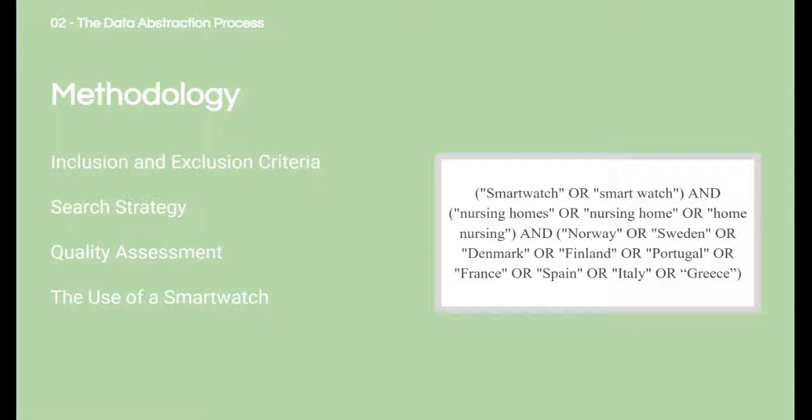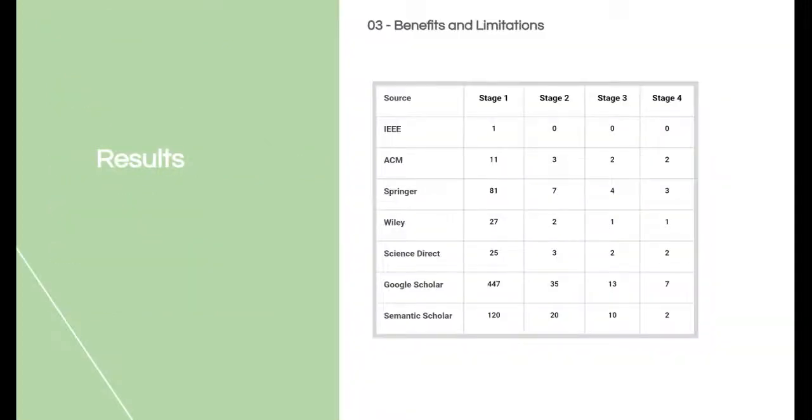In addition to this, the average use of a smartwatch was tabulated, where a grading from one to three was given to each article. As seen within the table, 712 papers were screened for relevance across all databases, where 17 primary studies were added based on the full text. The average smartwatch use within a study was 2.4, and for the quality assessment, the average score for all articles was 4.53.